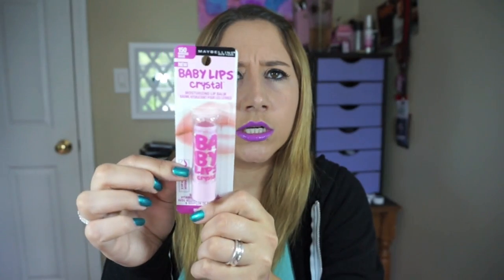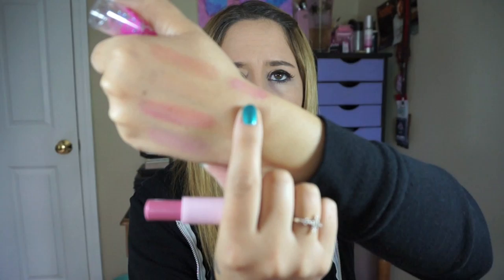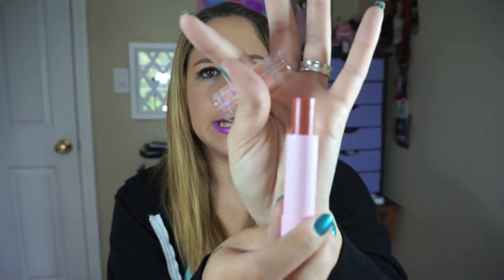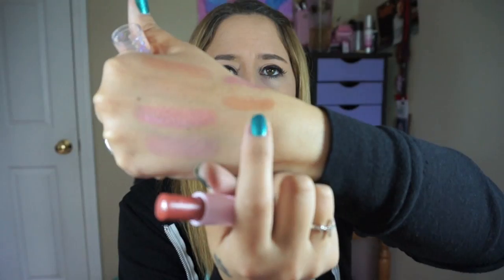Next is Mirrored Mauve. This one right here. It doesn't really have a scent — I can't smell anything with this one. The last one is called Twinkling Taupe. This is going to be a nude color. Oh, I don't think I like that color — it's kind of... actually, it's pretty though, it's just a nude. You can see the swatch is good here. Smells like suntan lotion, like coconut.